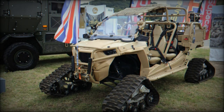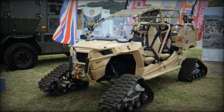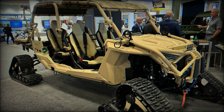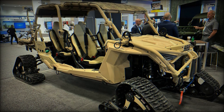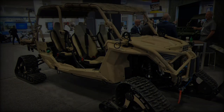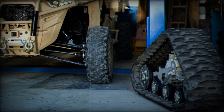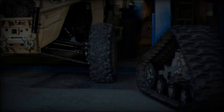At the DVD 2024 event in Millbrook, Polaris, a manufacturer of military vehicles, unveiled its Arctic Mobility Kit for the MRZR Alpha, a lightweight tactical vehicle. This new kit, designed for Arctic operations, allows the MRZR Alpha to handle extreme conditions, including snowy terrain. It aligns with the military's goal of boosting operational capabilities in harsh environments like the Arctic.